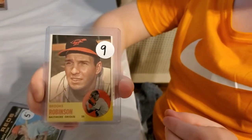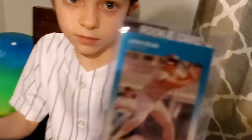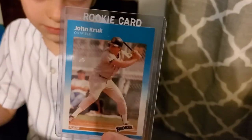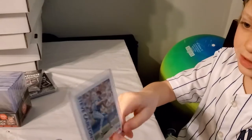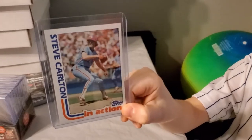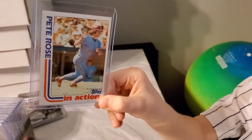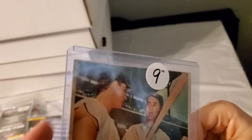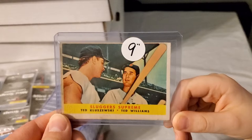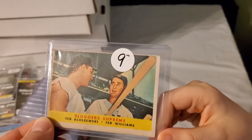Let's see the rest of the haul — five cards total. There's a John Crook rookie, a 1957 style card. Also a Steve Carlton in action, nice. A Pete Wilson in action with the old Phillies blue uniform — those are cool. And a Ted Kluszewski and a Ted Williams. That's an awesome card — Ted Williams is one of the greatest hitters that ever lived.